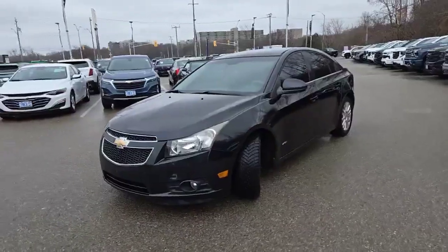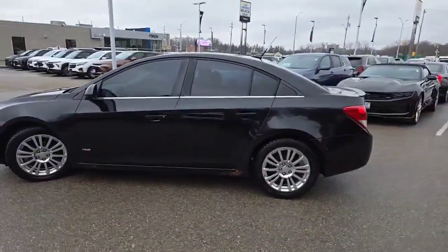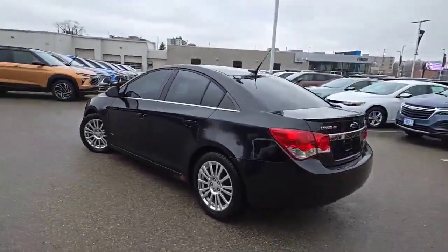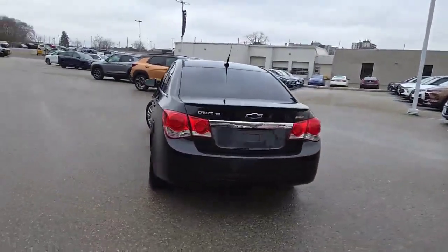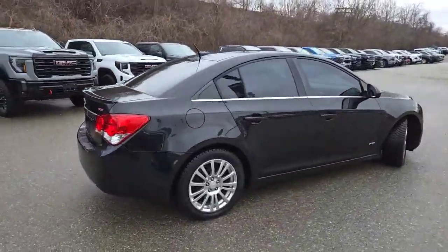Hi there, Barry Beckles here, Finch Auto Group. Check out this Chevrolet Cruze Eco that just arrived. Here it is — Chevrolet Cruze Eco, well cared for, and with a little work would be ready to see the road again.